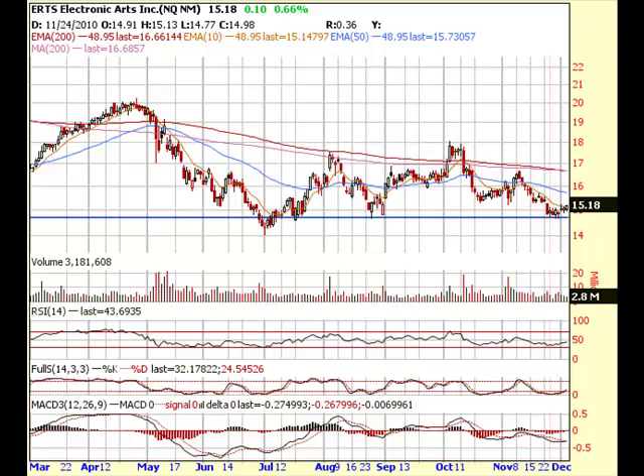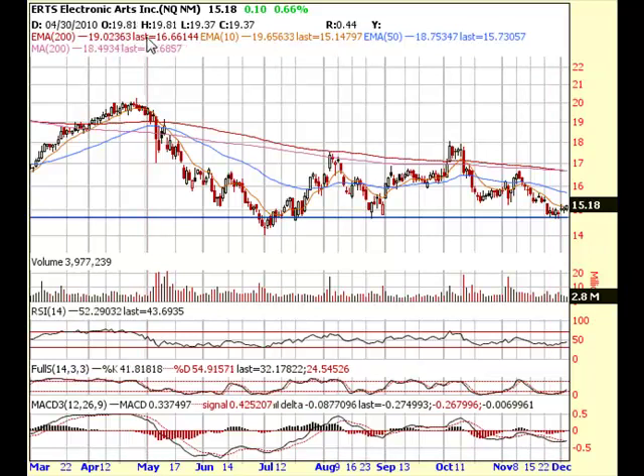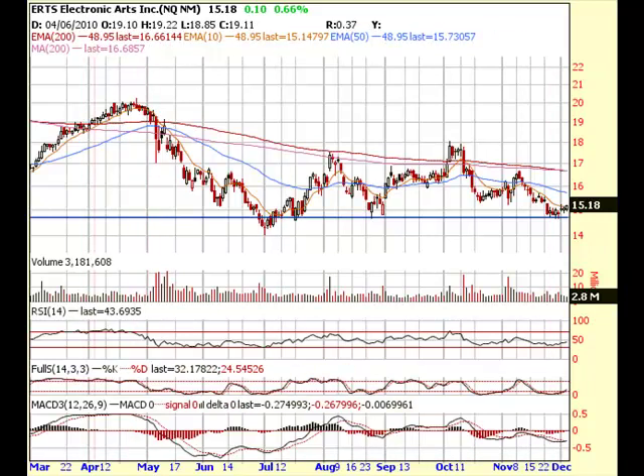Hey everyone, this is Chris from Profit Alerts. Today is December 3rd and this is a weekly recap of some positions that we're taking and also some stocks that I'm looking at and what we did with these things.